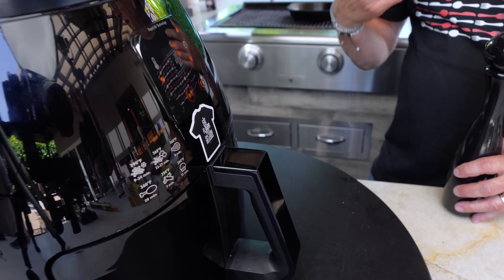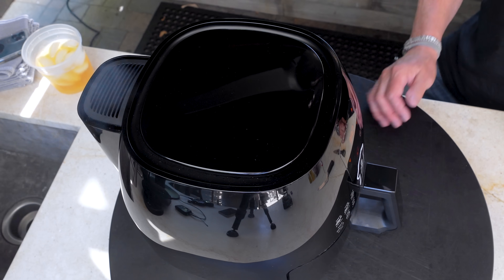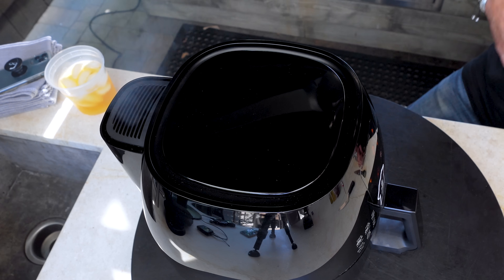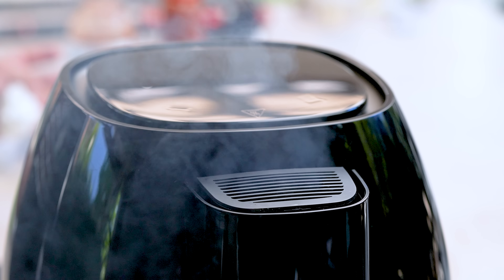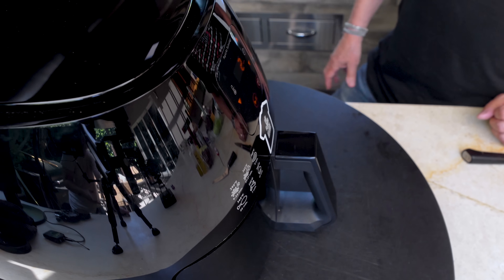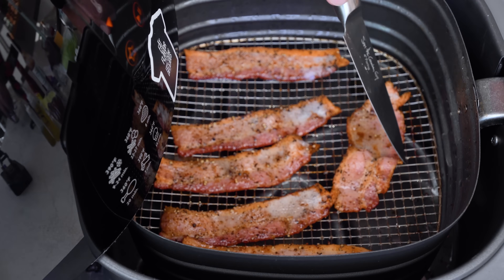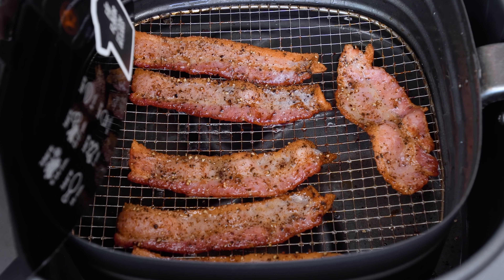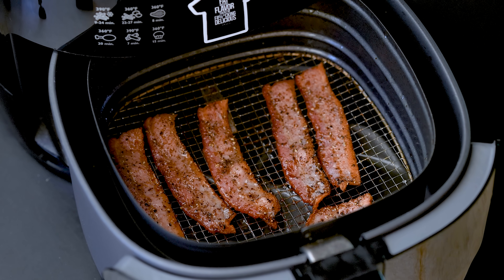We turn it on at 390 degrees — the highest this air fryer goes — and set it for seven minutes to start. There will be times when certain things smoke, like bacon, so have your fan on or do it near an open window. Just be aware that because you hit 390 doesn't mean it'll cook the same in every machine; power varies between models.